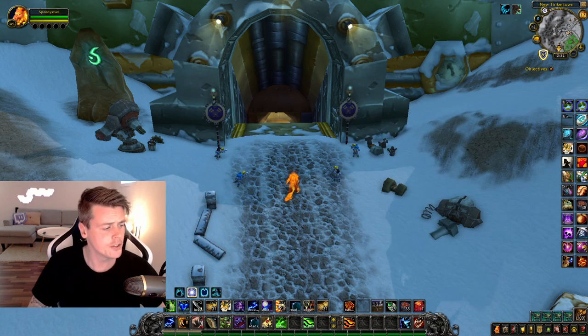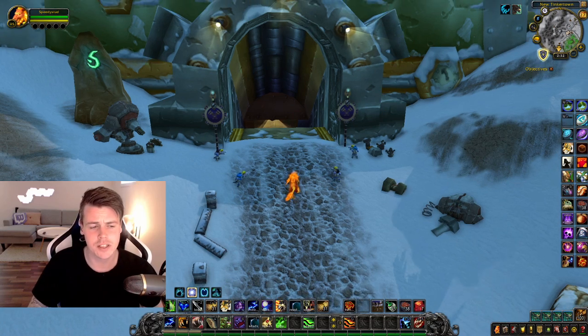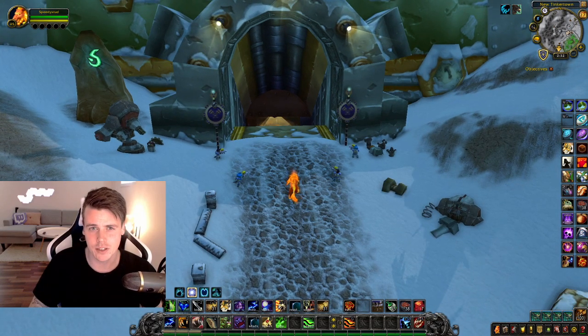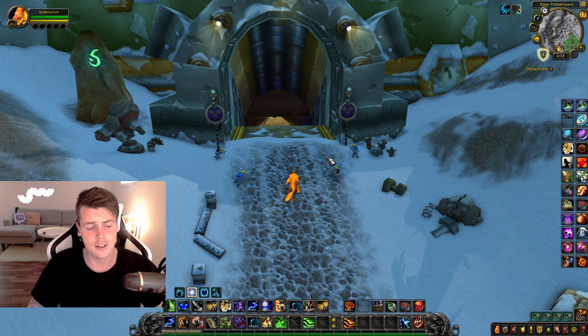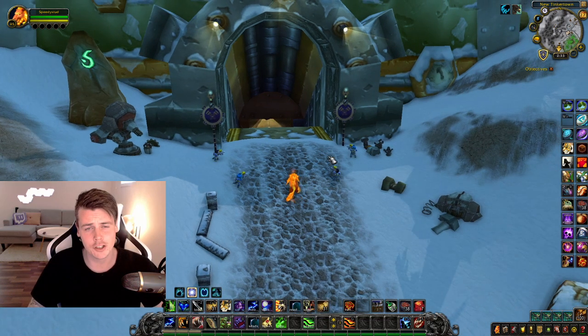I've already done a hundred runs of Nomer. If you want to see me do the runs live, I stream every single run on Twitch TV — my stream is linked down below. It's super RNG.